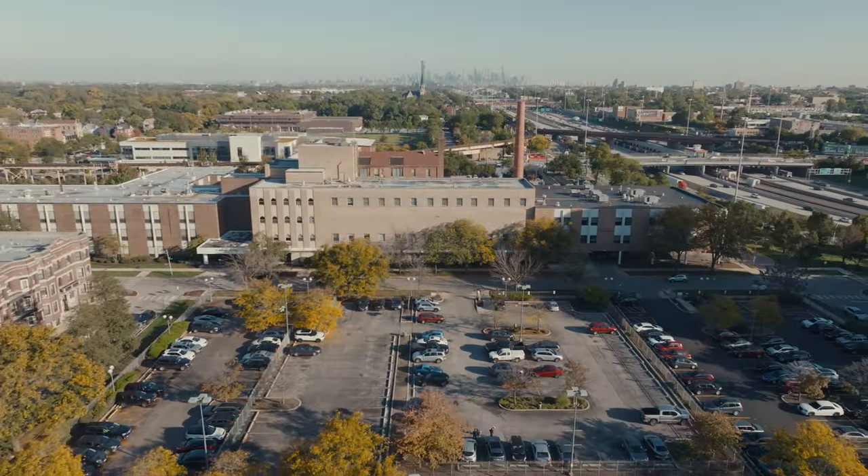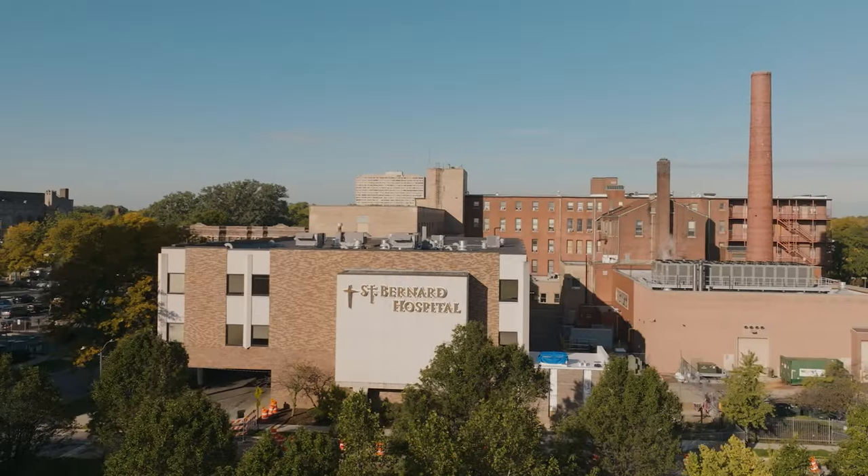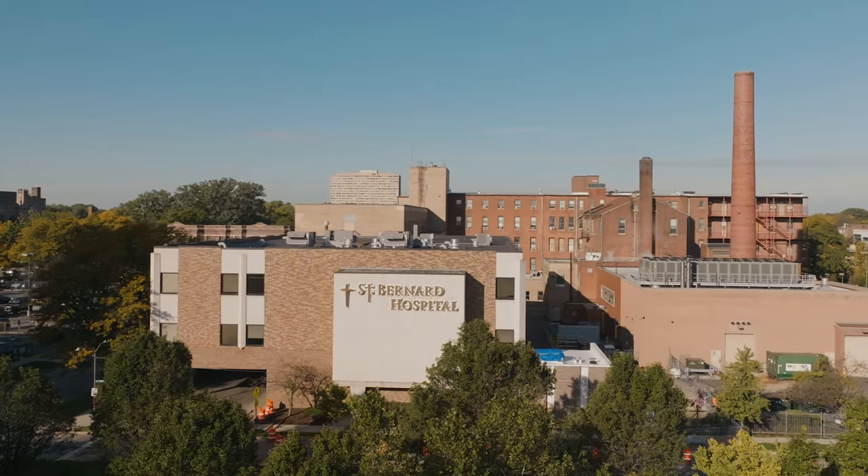St. Bernard is a very mission and community-focused hospital. Its mission is to provide care to those who are the most needy — those who don't have access to a lot of the care available in this community.